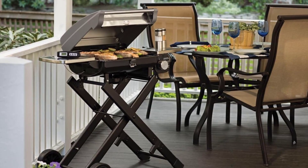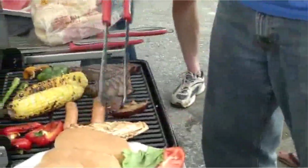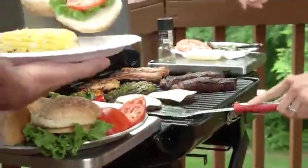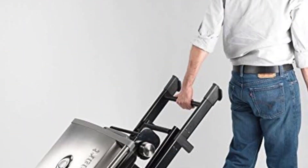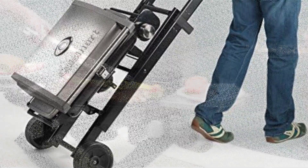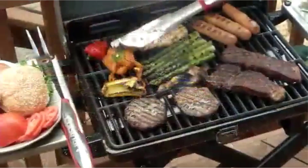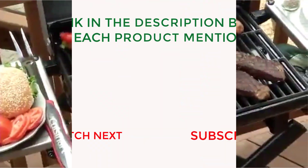Ideal for outdoor gatherings, its full-size height and convenient hide-away shelves cater to everyday family grilling or backyard parties. With its porcelain enamel-coated grate, there are no cold spots, ensuring your food cooks perfectly every time. Experience the convenience and performance of the Cuisinart All Foods Roll-Away Gas Grill — a must-have for any outdoor enthusiast.